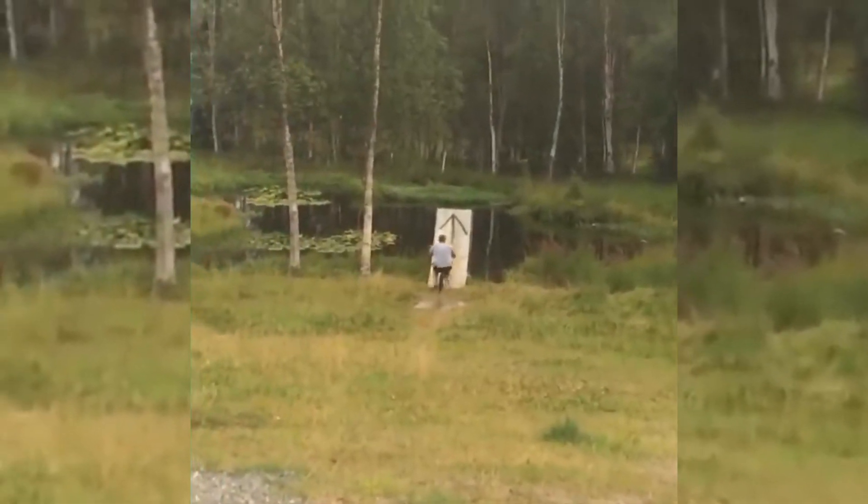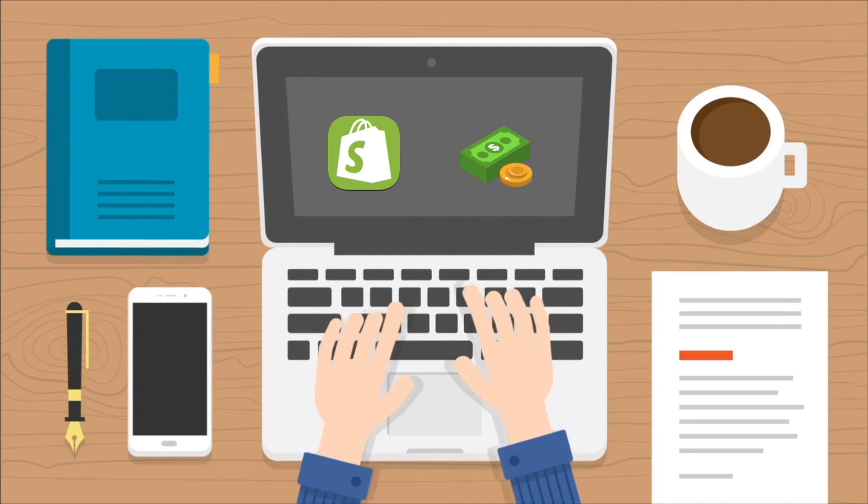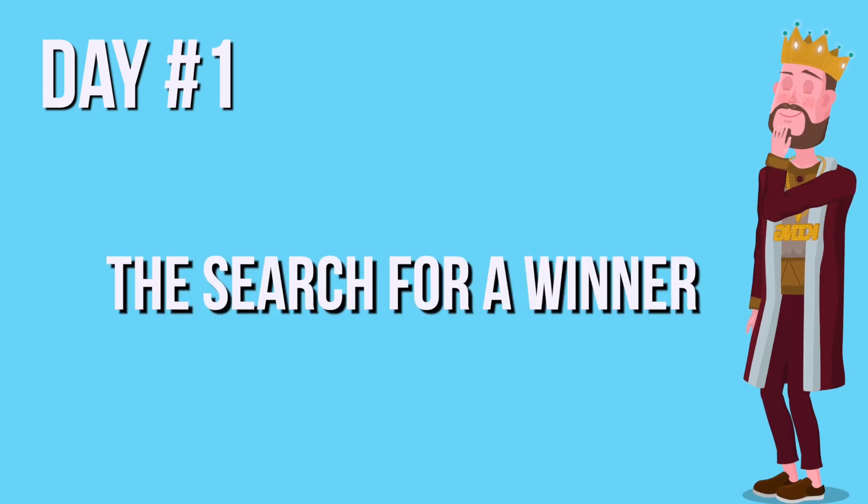Shopify dropshipping has completely transformed my life. So trying dropshipping for 10 days from scratch seemed like a fitting challenge, but the truth is I'm not alone. I've helped hundreds of people make money online using Shopify dropshipping, many of them completely from scratch. Today I'm going to show you how they do it, absolutely for free. We're going to start with day number one: the search for the winner.